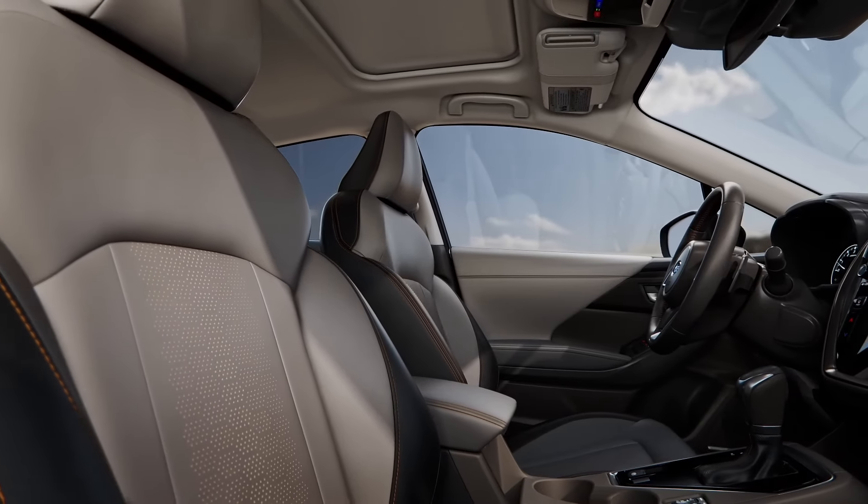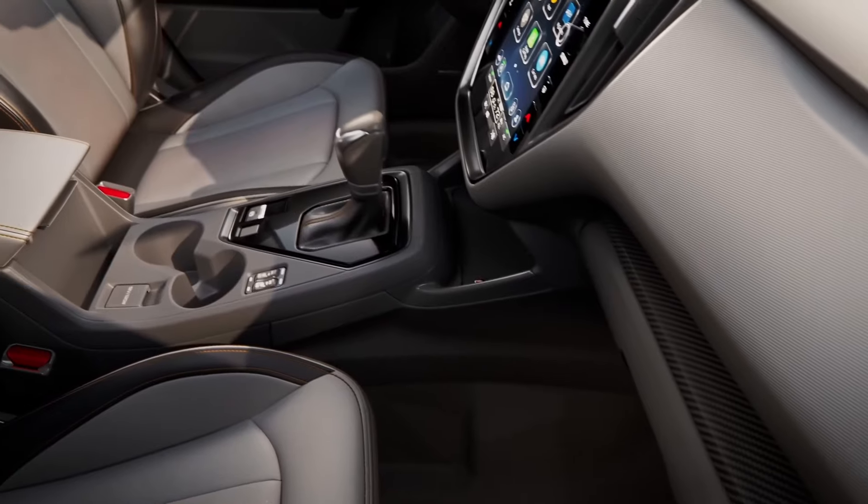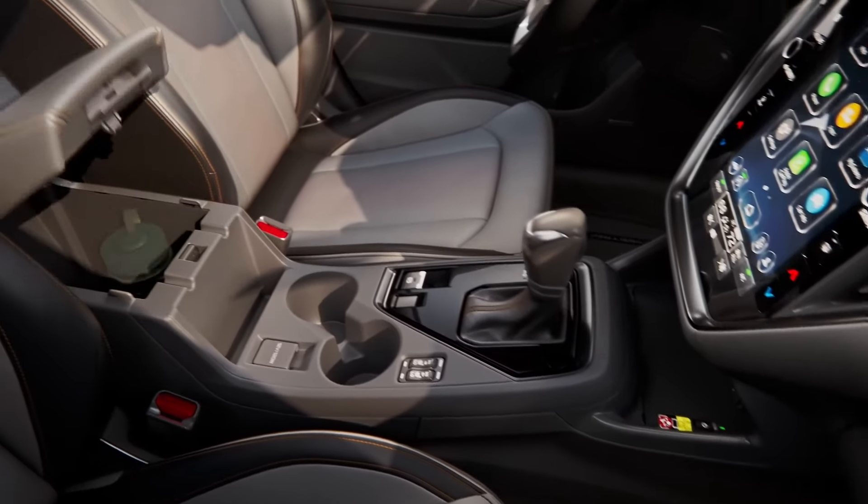This is why the company is also looking to make the interior design more comfortable than the Maverick. The minimalistic design on the Maverick may be necessary for Ford to sustain its unit economics, but it does leave buyers wanting more. The new Subaru BRAT's interior will be built with nicer plastics and will sport more features than its prospective rival in the compact pickup segment.